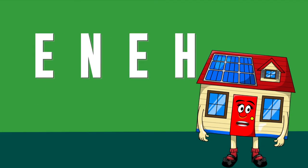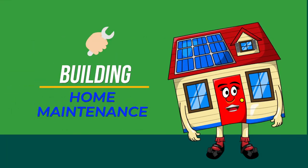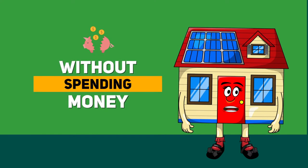Hi everybody, I'm Eni, the energy efficient home, with another Green Initiative tip. Building and home maintenance is the first step in reducing your energy consumption without spending money to do it.